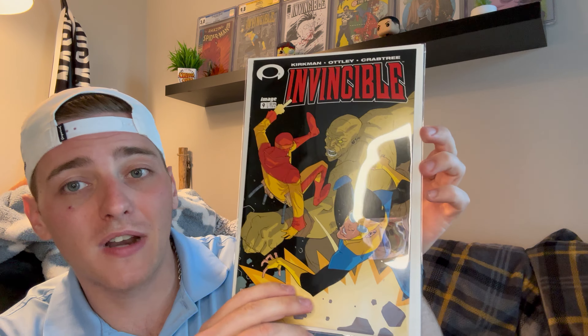It's really surprising because Invincible number six, for example, is way less than this one. But I got a screaming deal on it — I got both these books for $160 shipped, so really $150 plus shipping. Invincible number nine, first Monster Girl. Super happy to have this one. Got a nice Mylar double bag, very nice premium product here.